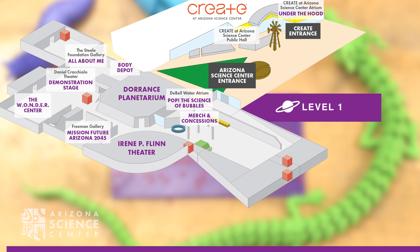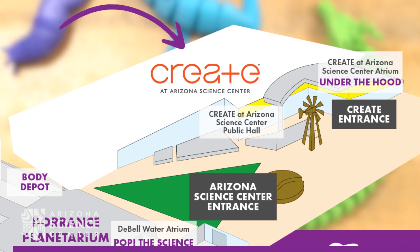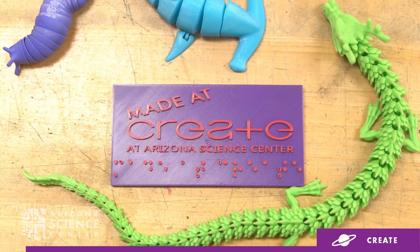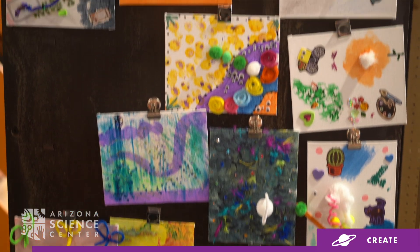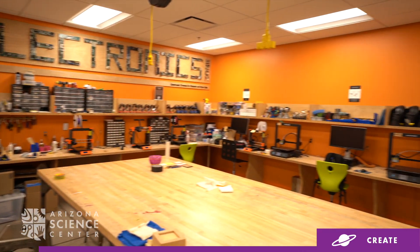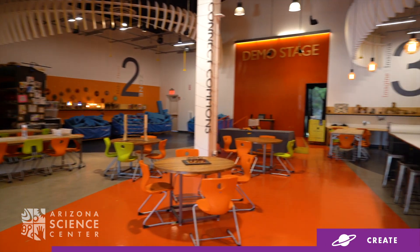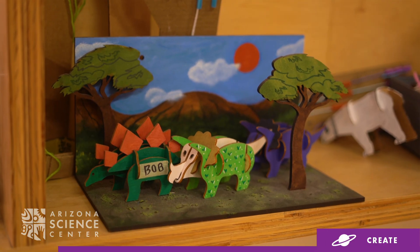CREATE at Arizona Science Center is where science, design, and engineering collide. Inspired by the productivity of an inventor's workshop, the creativity of an art studio, and the experimentation of a lab, CREATE is a 6,500 square foot community hub for turning dreams into a reality.